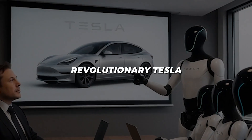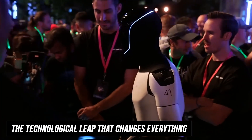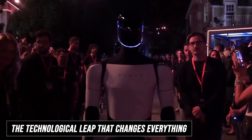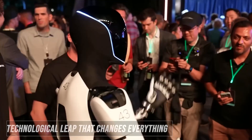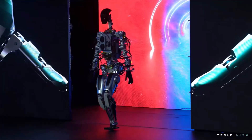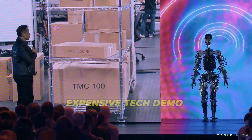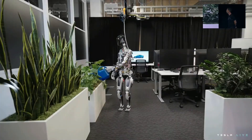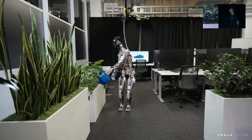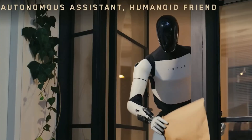To understand just how revolutionary Tesla Bot Gen 3 truly is, we need to look at what separates it from both its predecessors and every other humanoid robot currently in development. When the first Optimus prototype debuted in 2022, critics were quick to dismiss it as nothing more than an expensive tech demo. The robot could barely walk in a straight line and its movements were rigid and pre-programmed. Fast forward to 2025 and we're looking at a completely different machine.